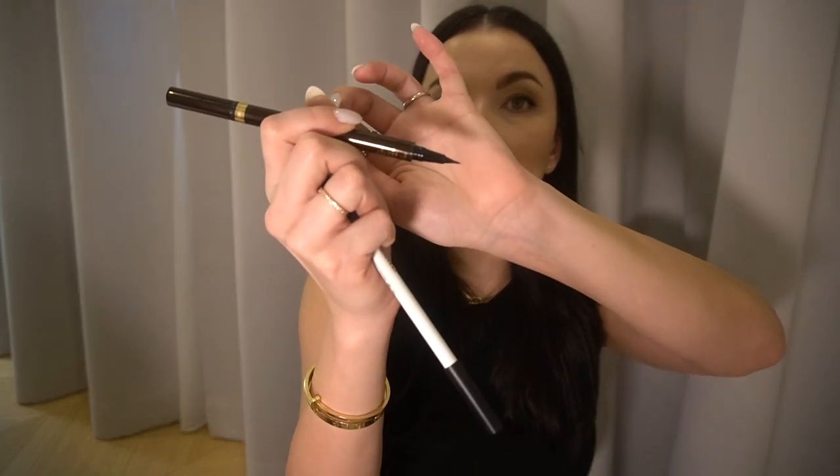For eyeliners, for wings I love this Tom Ford one — I've been using it since 2016 or 2017. Once you try it, you don't need any other. It has two sides: a spiky one and a longer one. I mostly use the long one. I also have a brown eyeliner from Makeup by Mario, which I use to create a little extra smokiness. I now only have two eyeliners — I used to have plenty, but I prefer less.